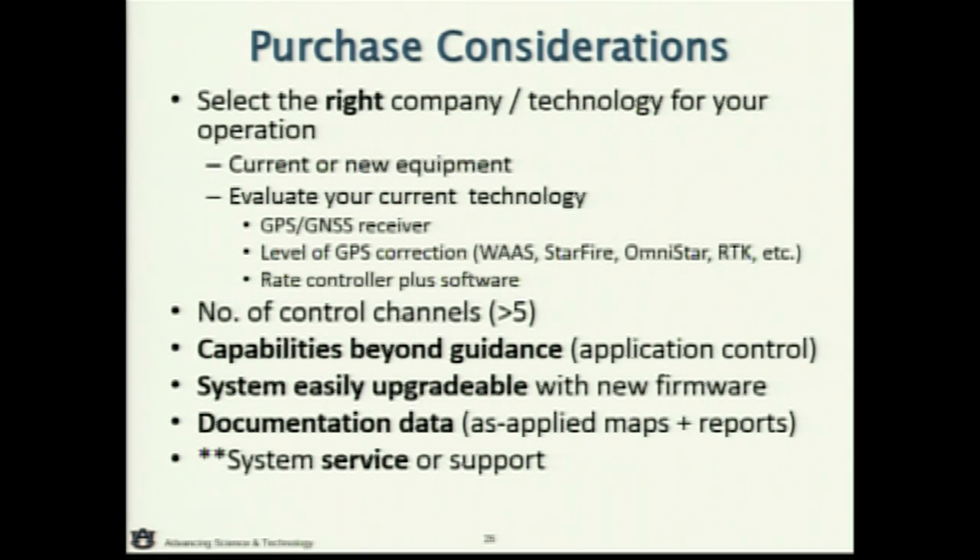Pick what's right for you and what you're comfortable with. If you feel like someone is really going to help you, you're probably going to go with their technology. Evaluate whether it's new versus old equipment and tell your dealer what you're dealing with. Ask what kind of correction service you have and whether you have the right receiver in place. Most of the software today is already built into any of the displays — even the basic displays to the higher-end displays — so that's not a real issue today.